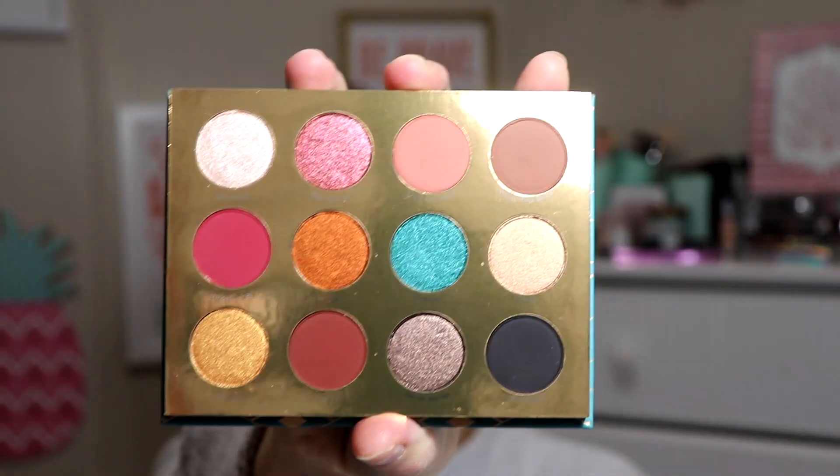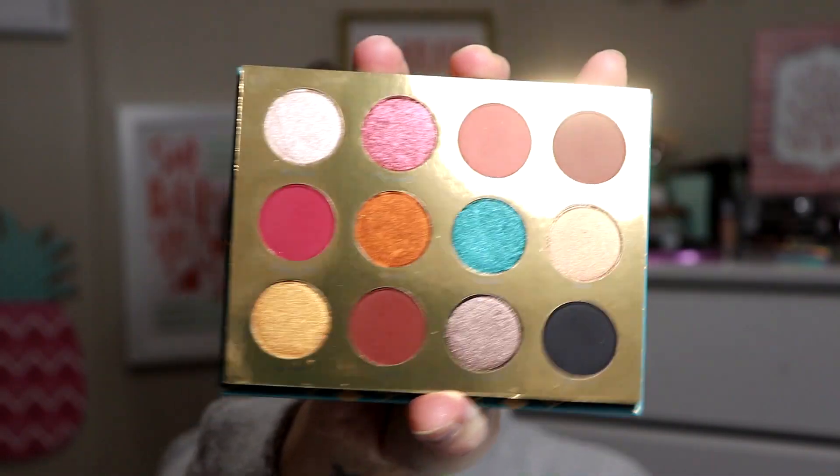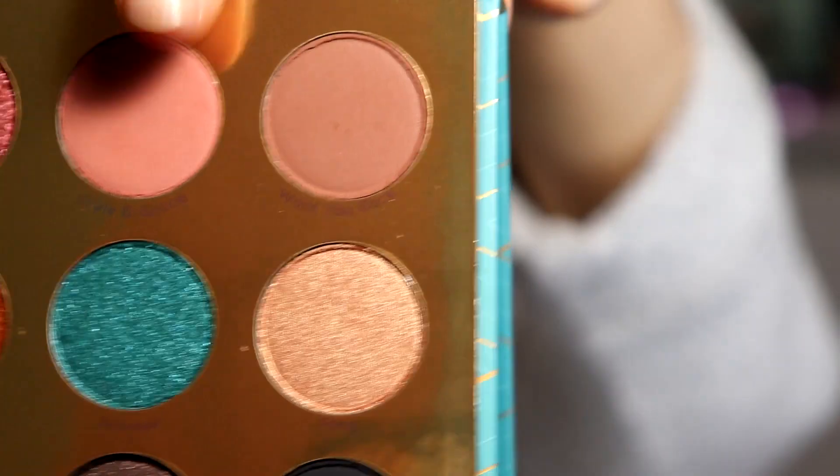Those colors are so gorgeous. I'm so excited — I have not swatched them or anything yet. The names are on the front and on the back, so that's pretty cool. We're just going to dip into Style and Grace, which is that shade right there.